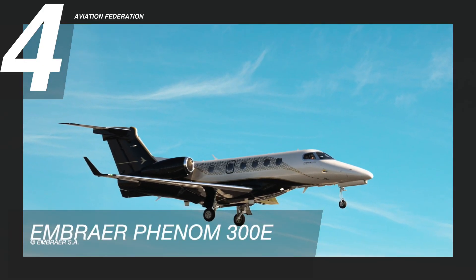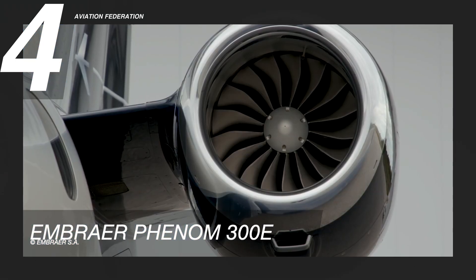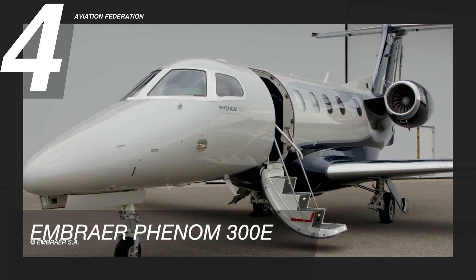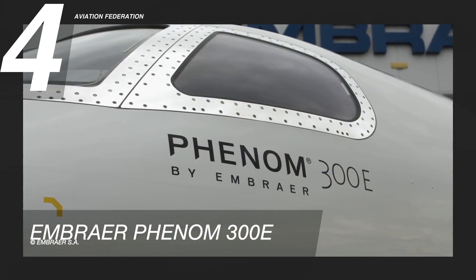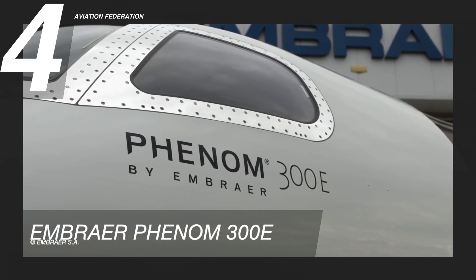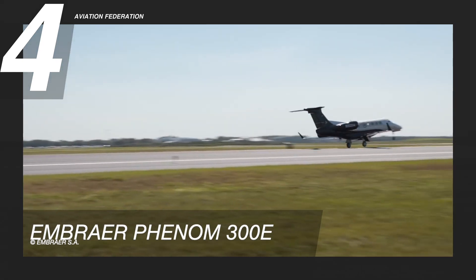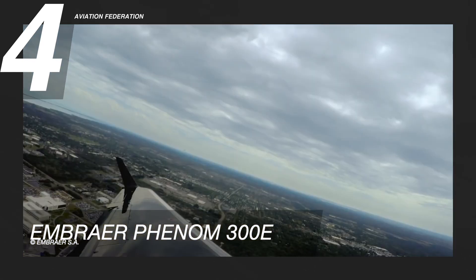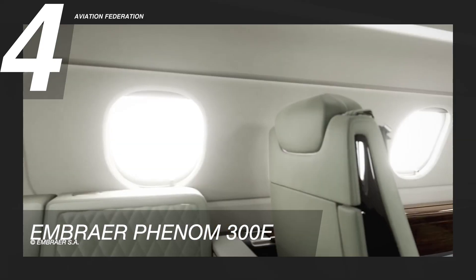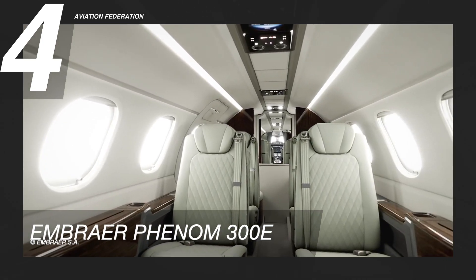Flying at number 4 is the Embraer Phenom 300E. The Pratt & Whitney PW535E1 engine has powered this best-selling light jet for the last 10 years. This aircraft consumes 158 gallons of fuel per hour. It has a cruising speed of 464 knots, and its maximum range is 2,010 nautical miles. At least 6 to 10 passengers can be seated in this model, which can fly at a maximum altitude of 41,000 feet.